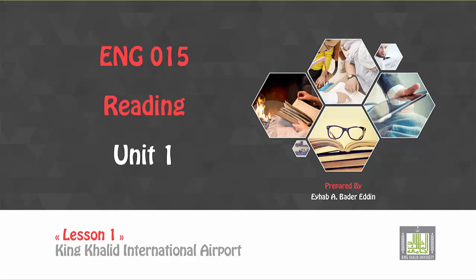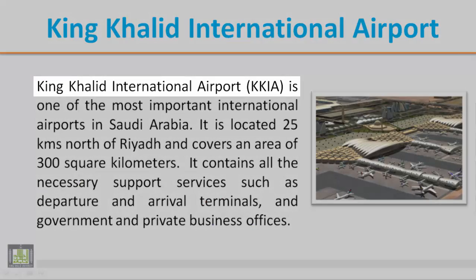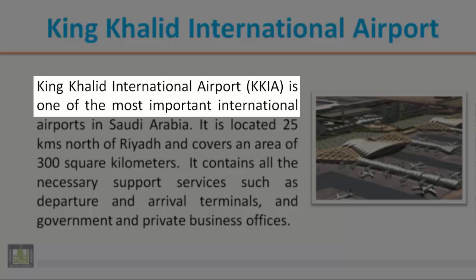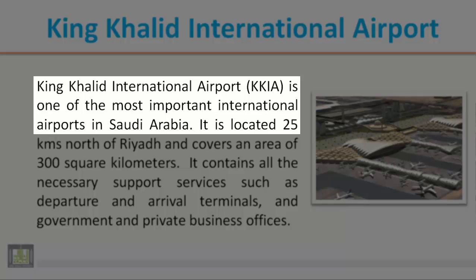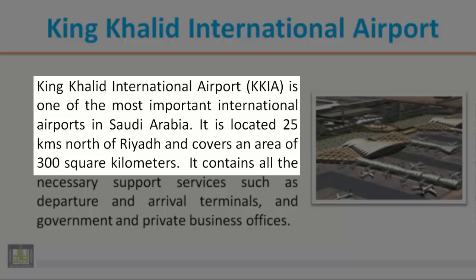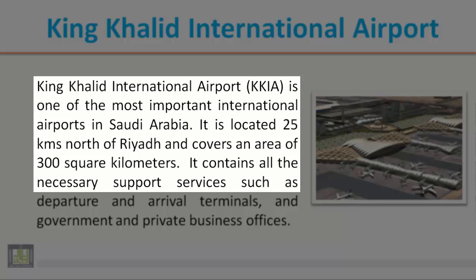Unit 1, Lesson 1: King Khalid International Airport. King Khalid International Airport, KKIA, is one of the most important international airports in Saudi Arabia. It is located 25 kilometers north of Riyadh and covers an area of 300 square kilometers.